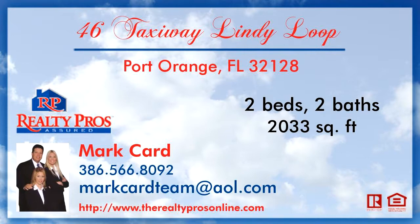To arrange a time to stop by and view this listing, or if you would like more information, please contact 386-566-8092.